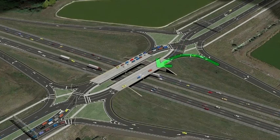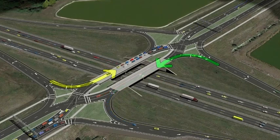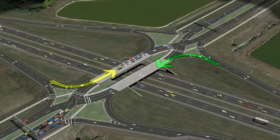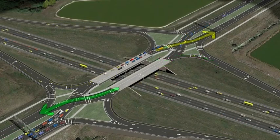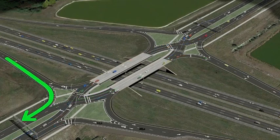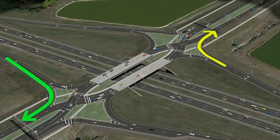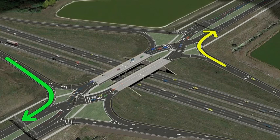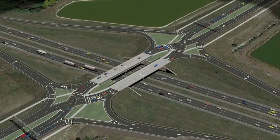Traffic exiting northbound I-95 to westbound Viera Boulevard and from southbound I-95 to eastbound Viera Boulevard will turn left onto the left side of the bridge unimpeded by opposing traffic, then proceed through the crossover intersection to the right side of the roadway. Traffic exiting northbound I-95 to eastbound Viera Boulevard and from southbound I-95 to westbound Viera Boulevard will make a right turn exactly like a traditional diamond interchange. These movements are signalized to provide a safe crossing for pedestrians across the ramps.